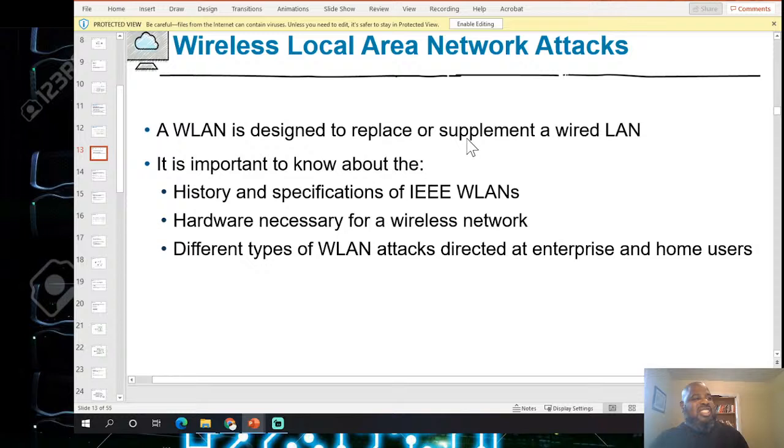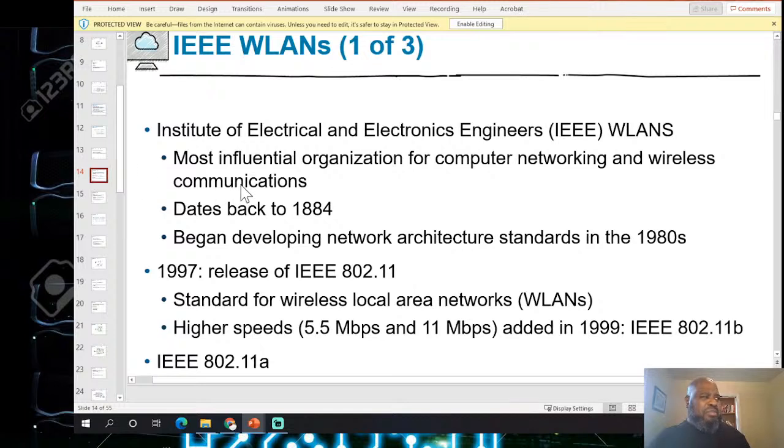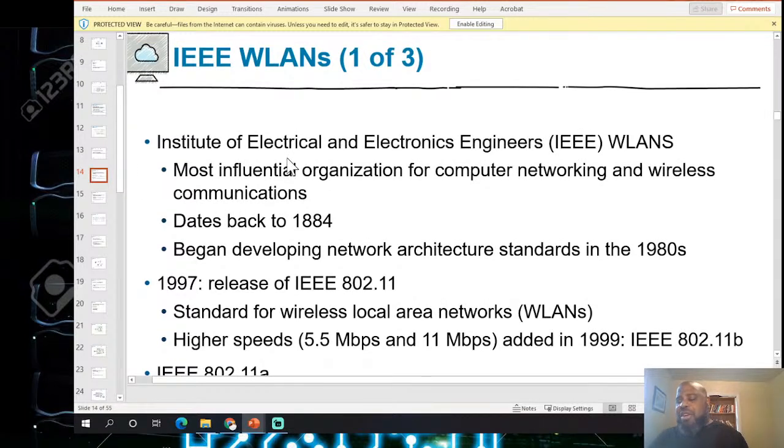A wireless LAN is designed to replace or supplement a wired LAN. It's important to know the history and specifications of IEEE hardware necessary for a wireless network. There are different types of wireless LANs directed at enterprise, home, and user environments. Every company now has a wireless LAN — they usually have guest accounts for salespeople or visitors who just want to check email.